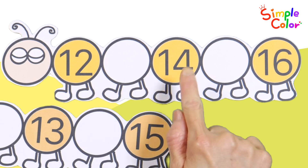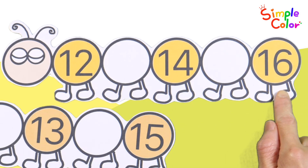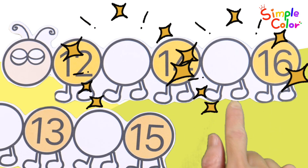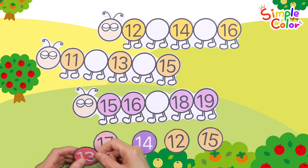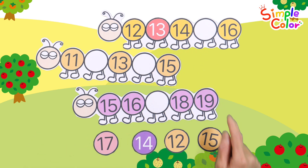Twelve! Fourteen! Sixteen! What number goes in the blank? That's right! The correct answer is thirteen.